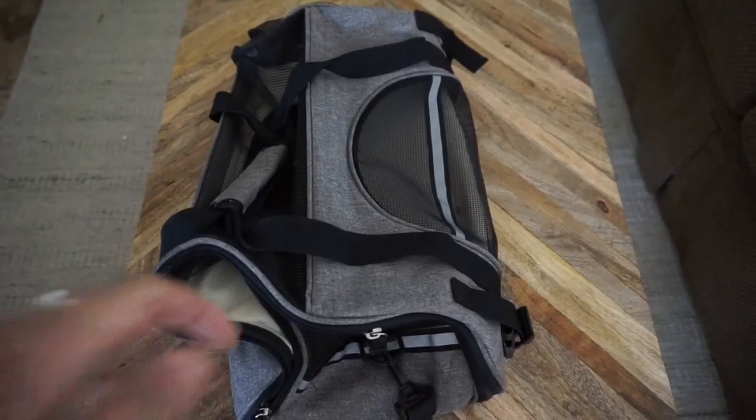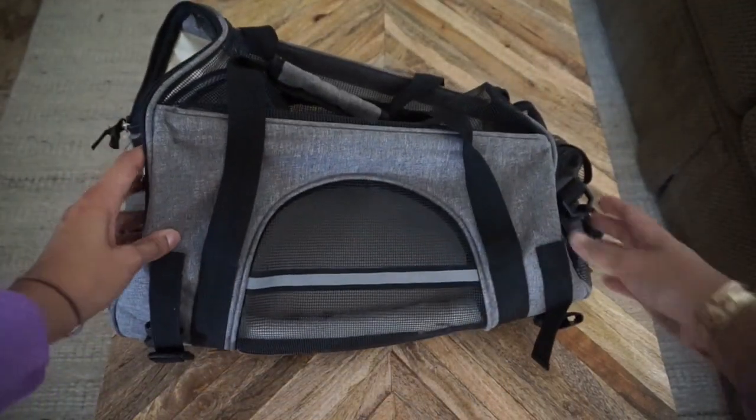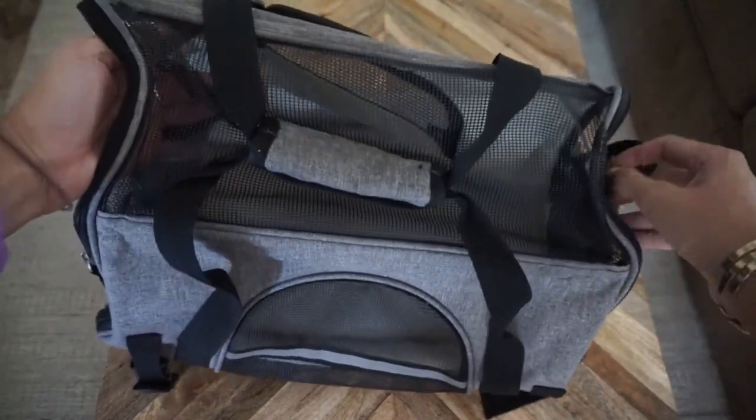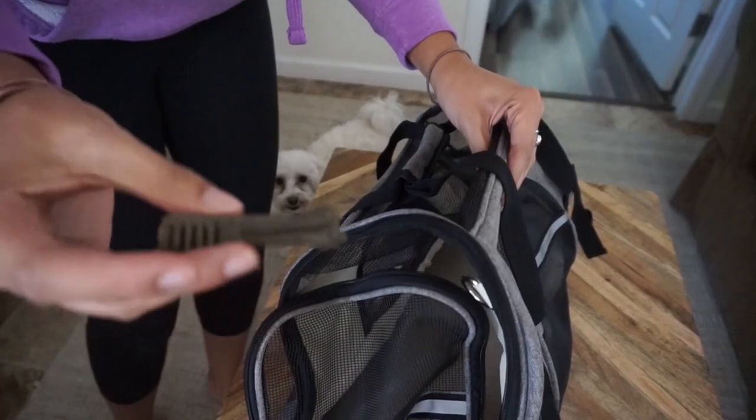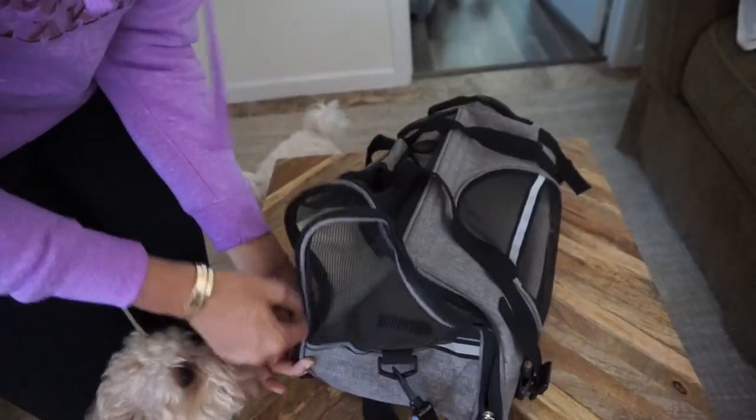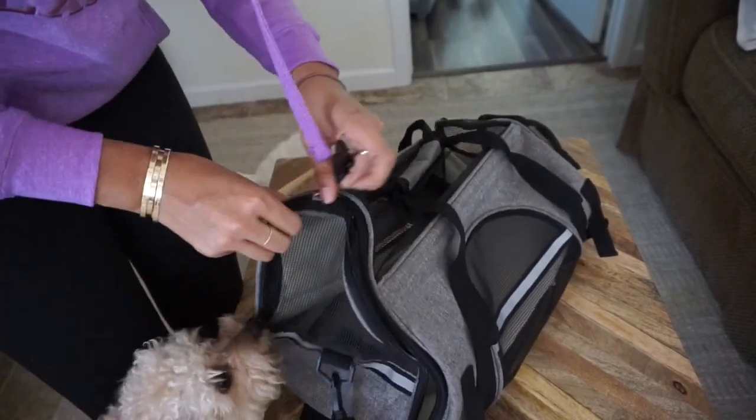First off, as you can see, this is his crate. Right when I bring it out he immediately smells it and recognizes it as his own space. Before we leave I'll put a treat in there so that he smells it and wants to go in — I want him to be really comfortable with it so he's actually excited to go into his crate.